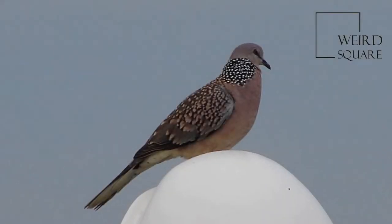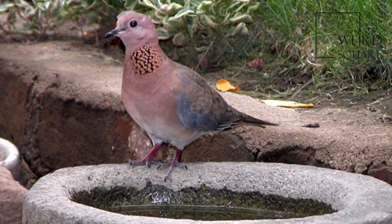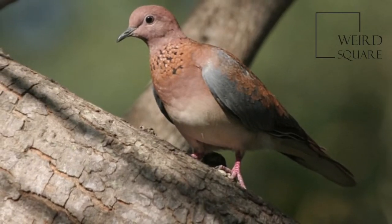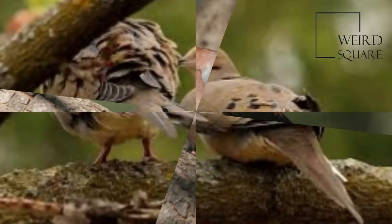The Laughing Dove is a long-tailed, slim pigeon, typically 25 cm in length. It is pinkish-brown on the underside with a lilac-tinged head and neck. The head and underparts are pinkish, shading to buff on the lower abdomen. A checkered rufous and grey patch is found on the sides of the neck and is made up of split feathers.